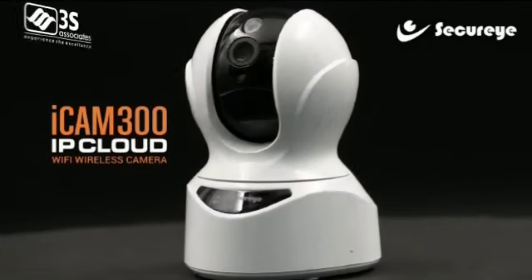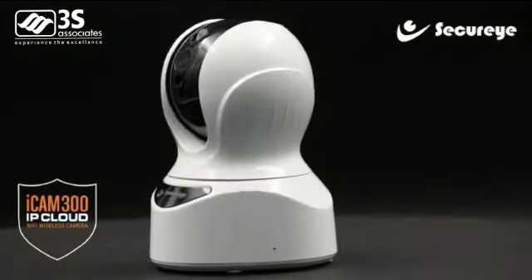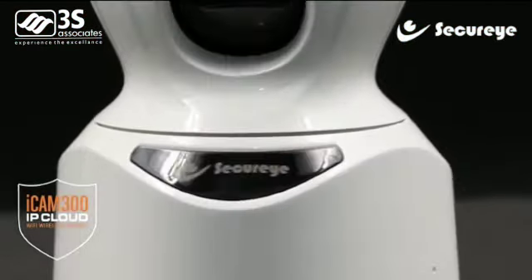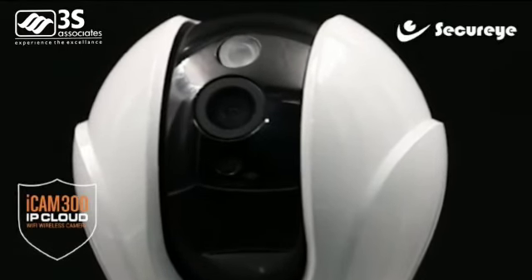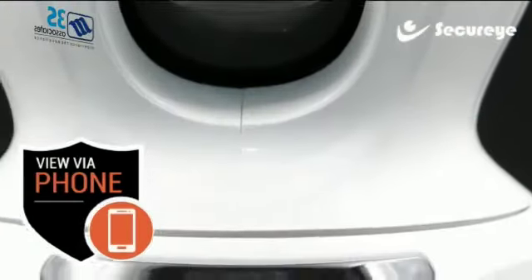iCAM 300 — want the best safety for your family? Stay a step ahead and waste no time when it comes to security. With Secure Eye IP cloud Wi-Fi camera, the iCAM 300 wireless camera comes with mind-blowing features, including view via phone.